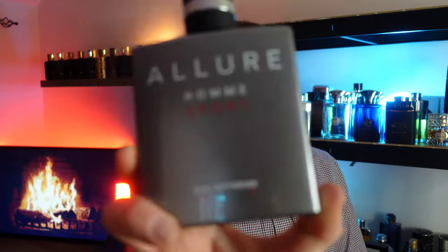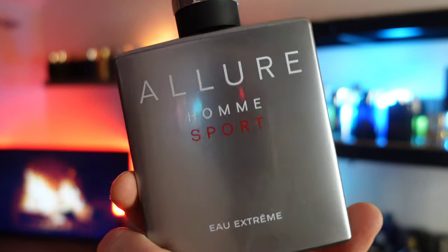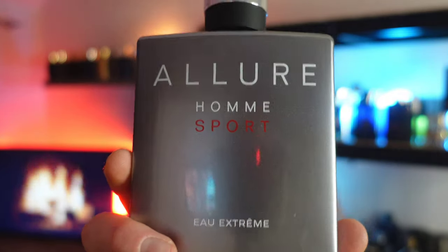This has notes of mandarin orange, mint, vetiver, and tonka bean. Tonka bean has a vanillic quality — it smells sweet — and that mixes with the mint and fruity mandarin really well to make this smell very luxurious, very expensive, and very invigorating. If you're going on holiday and want a luxury fragrance that's going to get you compliments, go for Chanel Allure Homme Sport Extreme.